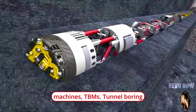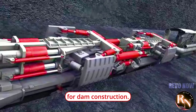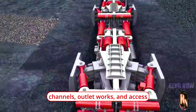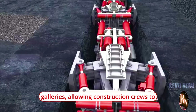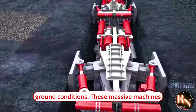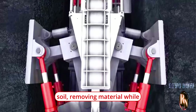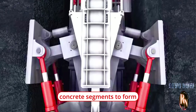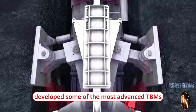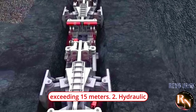Tunnel Boring Machines are essential for creating underground tunnels and channels required for dam construction. In China, TBMs are used to excavate tunnels for diversion channels, outlet works, and access galleries, allowing construction crews to work efficiently and safely in challenging ground conditions. These massive machines bore through rock and soil, removing material while simultaneously installing precast concrete segments to form tunnel linings. China has developed some of the most advanced TBMs in the world, capable of boring tunnels with diameters exceeding 15 meters.